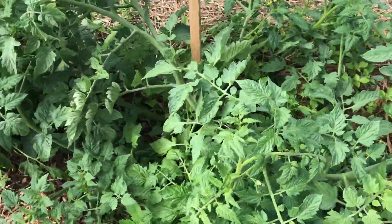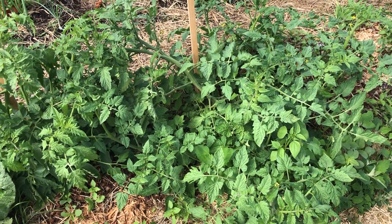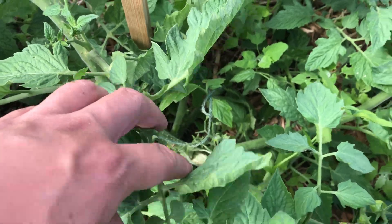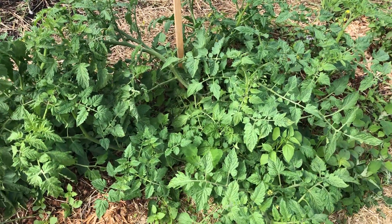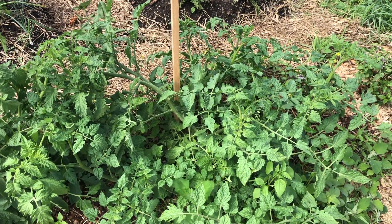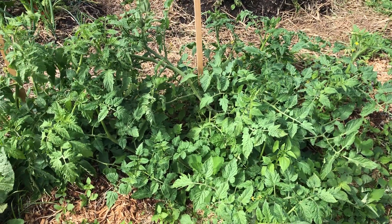Over here we have another tomato plant that I didn't have space to fit in with the others. You can see how wide it's grown — about four feet side to side. Unfortunately this is one of the ones damaged during the storm; the stem here has broken off, so I'm expecting part of the plant is going to die. I did try to support it with a stake but didn't do the best possible job, and it was damaged by the storm — something I'll have to improve on in the future.